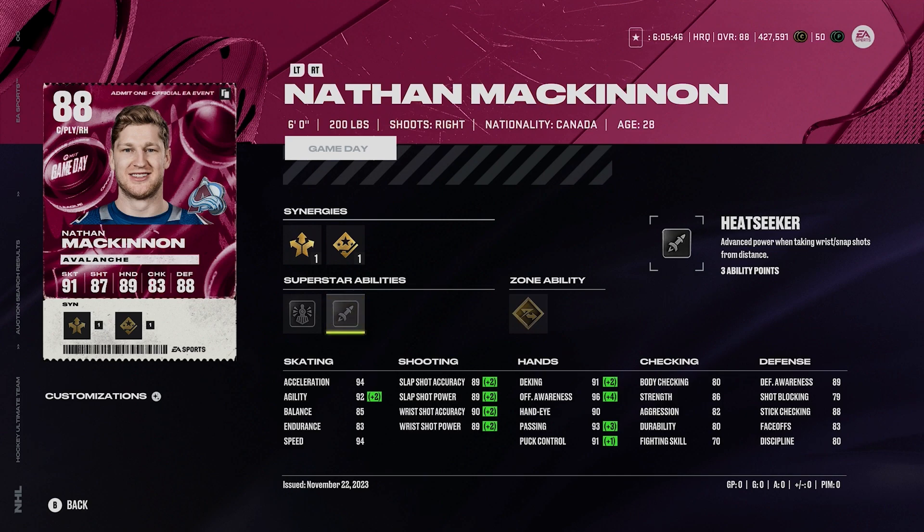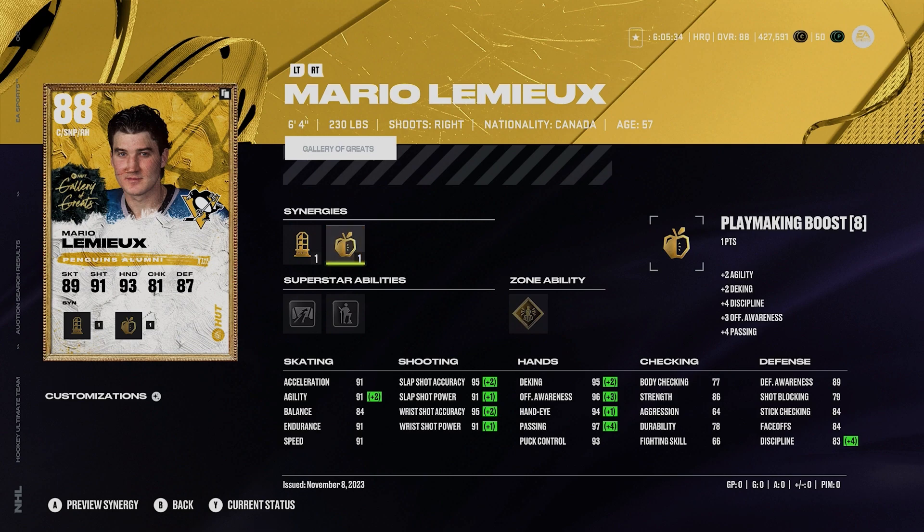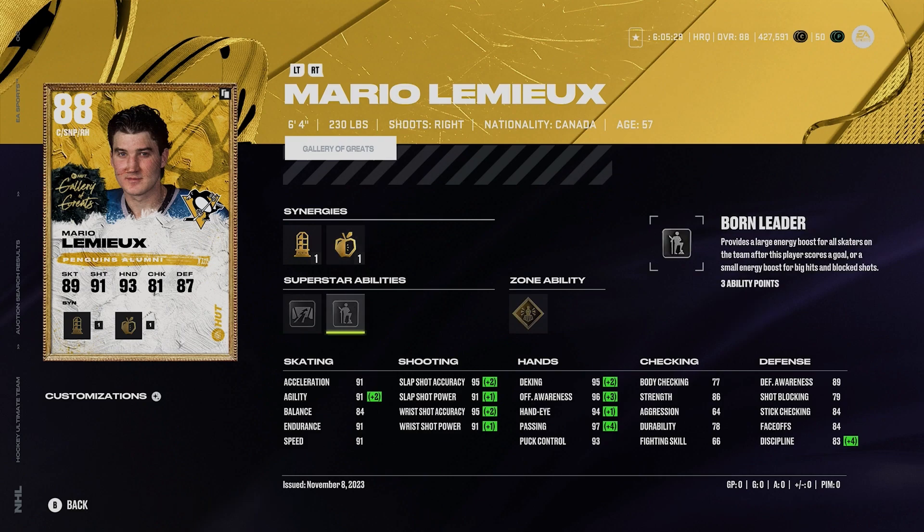Now moving on to 101 to 200k. Starting off with 88 Mario Lemieux, 6'4", 230, right-handed. He's got sniper forward and playmaking forward — I'd probably play him on the wing, his faceoffs are only 84. Gold unstoppable force, silver close quarters, and silver born leader. Nice abilities, 91 acceleration and speed. I use this card on my PlayStation team and he's quite good, I can't deny it.